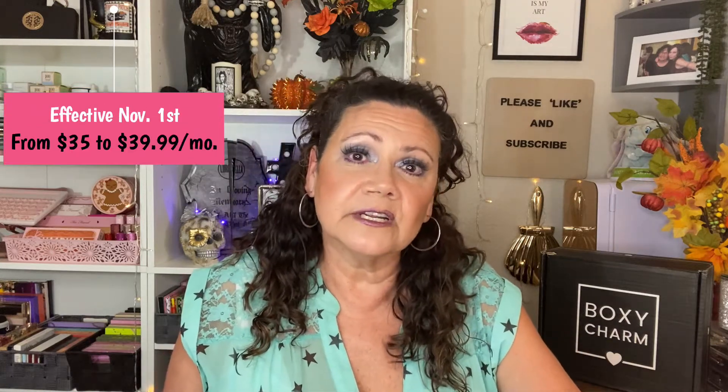They did give us a little extra filling inside. Okay, this is the Georgia Golden Peach Blush by Benefit Cosmetics, comes in at $30. Before I go any further, let me inform you that the price of the Premium did go up — this used to be $35 a month, it is no longer $35 a month. It is now $39.99, and that price takes effect November 1st.